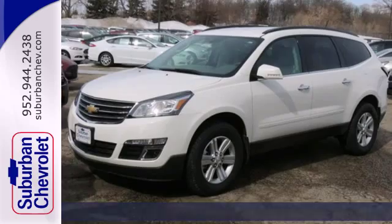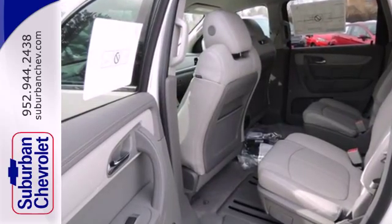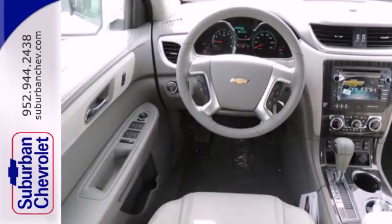It includes stability and traction control, steering wheel audio controls, keyless entry, multiple airbags, and an emergency communication system.